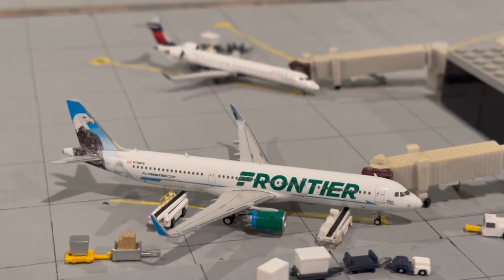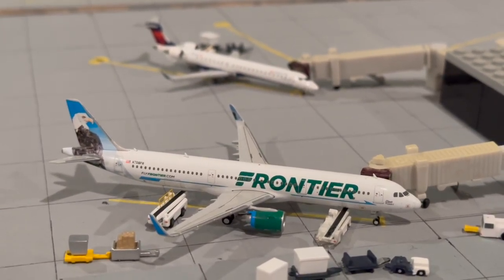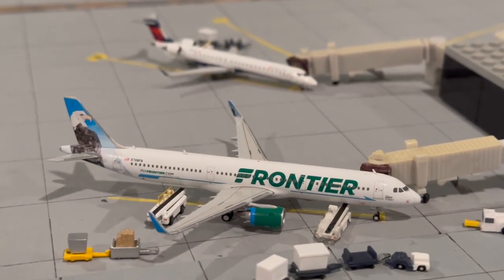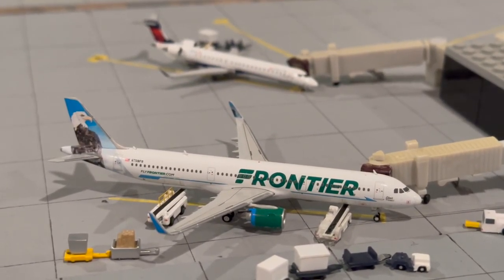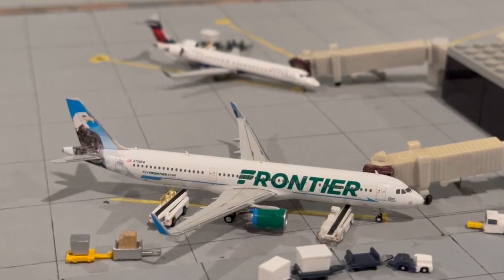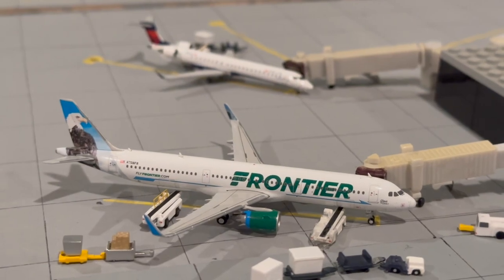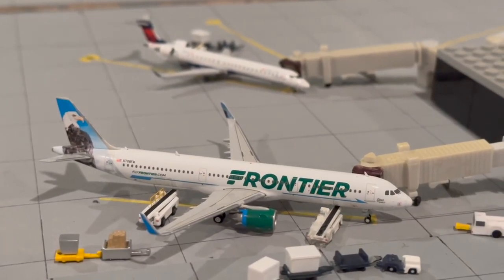Welcome back to your favorite aviation channel. Today we are finally doing another airport update for Bloomington Central Illinois Regional Airport. This is my first Bloomington update in well over two years — the last time was sometime in early 2020, and it was a combined update covering Bloomington and Champaign.